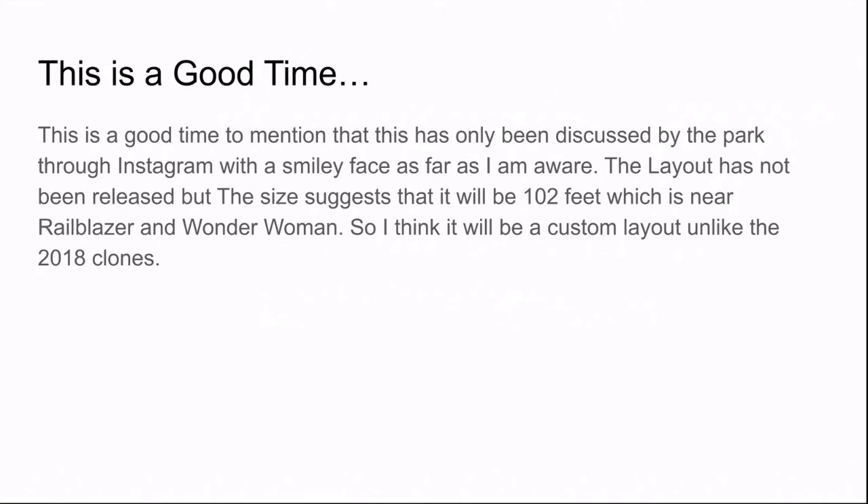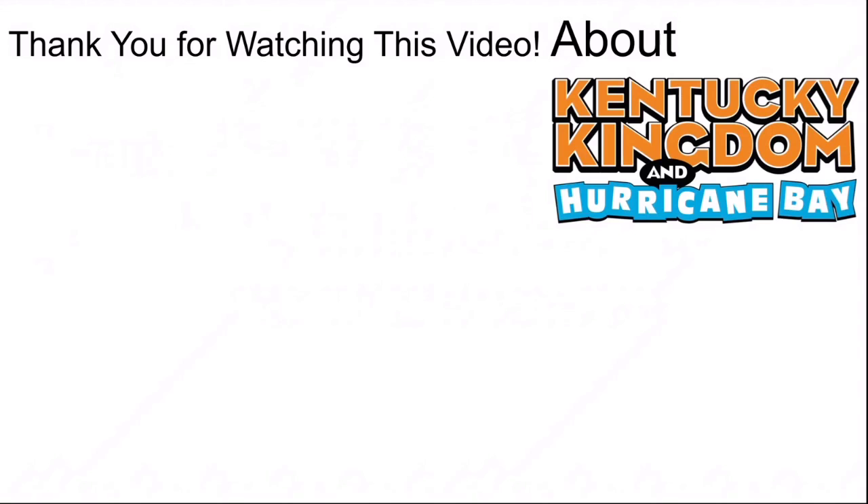It could be a bit shorter or a bit longer, but very compact. I think it will be a custom layout unlike the 2018 clones. Thank you for watching this video about Kentucky Kingdom. I will see you in my next video. Bye.